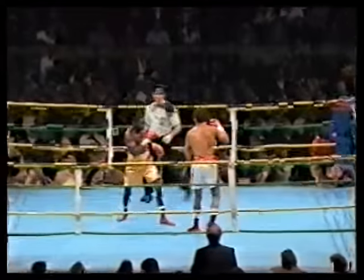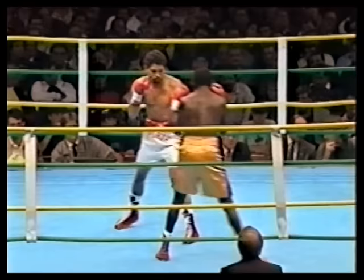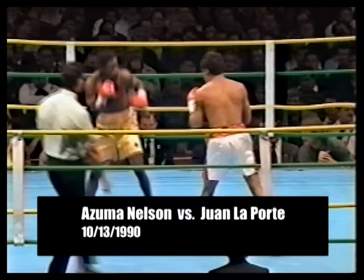Here we go, round one. Nelson holding both hands very, very high, as well he might because Laporte is famous for his punching power.